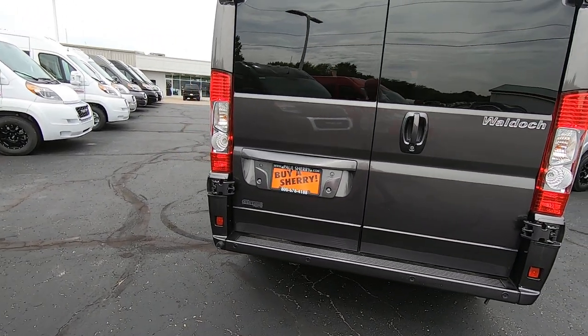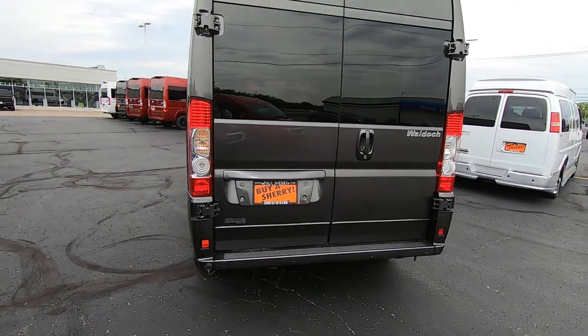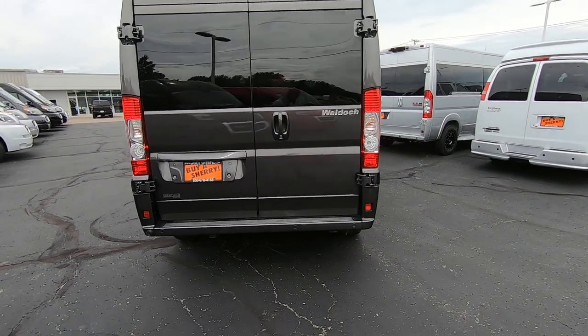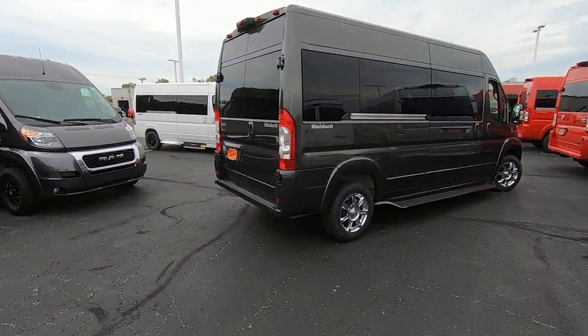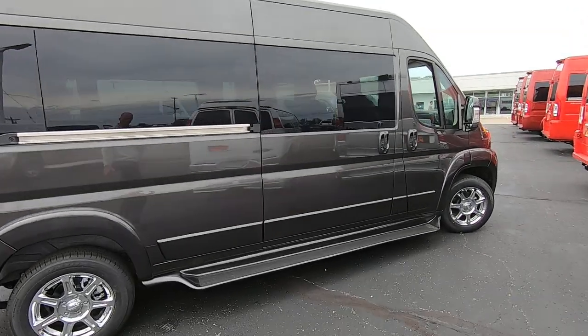This van does have anti-lock brakes, traction control, hill start brake assist, and rollover mitigation, which is extremely important in a high-profile vehicle. If you've got any questions on that safety equipment — how it works and what it's going to do — give me a call. I'd be more than happy to get into that with more detail.